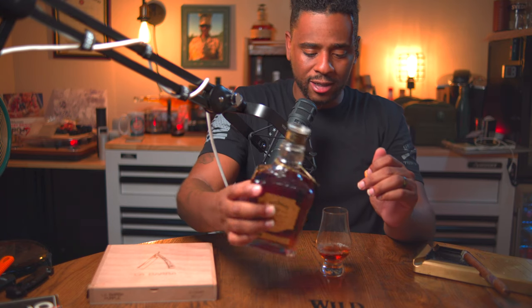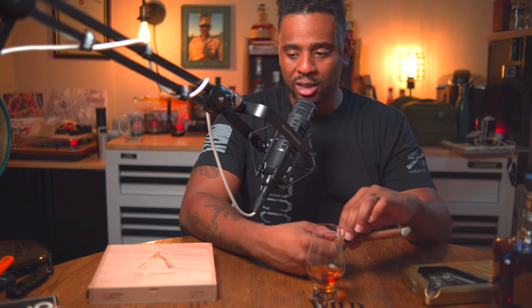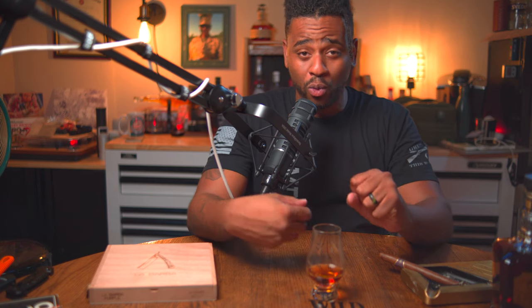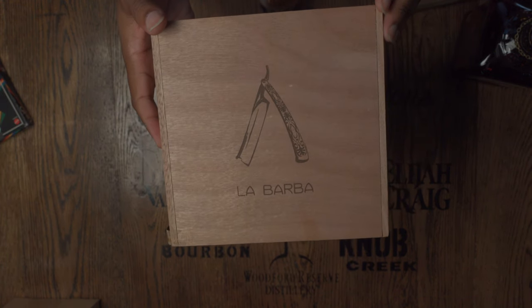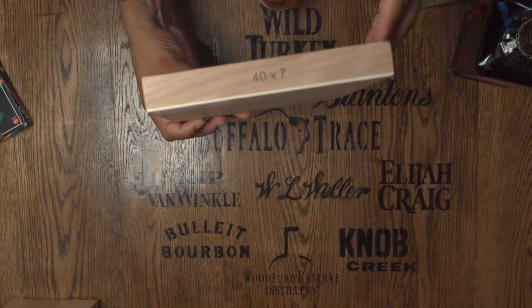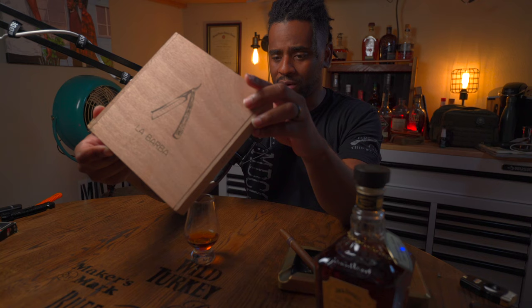Just got my hands on this thing recently and I'm pretty excited to give it a whirl. The thing about Jack Daniel's is it's just a good old American classic. Gentleman Jack, regular Jack Daniel's — I've never had any issues diving into the Jack Daniel's whirlpool of fun. Today I'm going to compare this with a La Barbara — maybe I'm pronouncing that correctly — this is a 40 by 70 cigar.